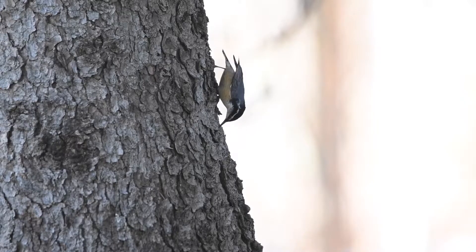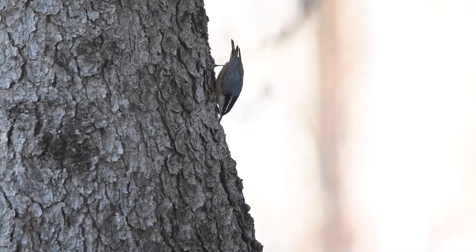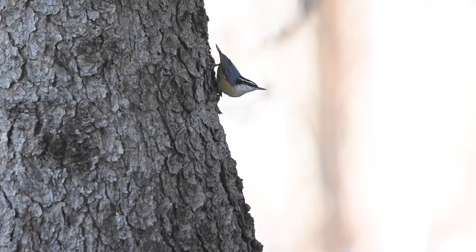Their feeding behavior consists of climbing down a tree, flying to the top of the next, and climbing down that one. Nuthatches are common throughout forests in the United States and their nasal calls can be heard echoing throughout the trees in the Yampa Valley.